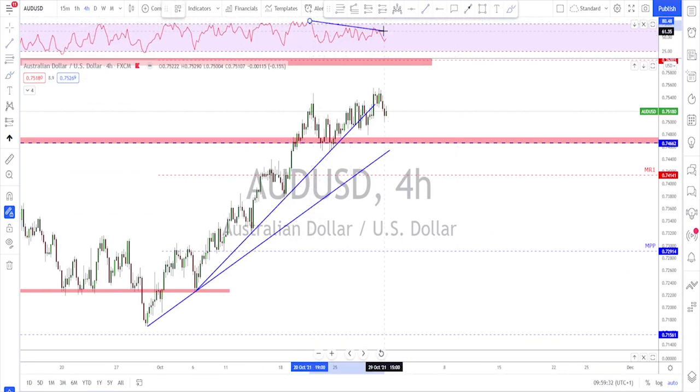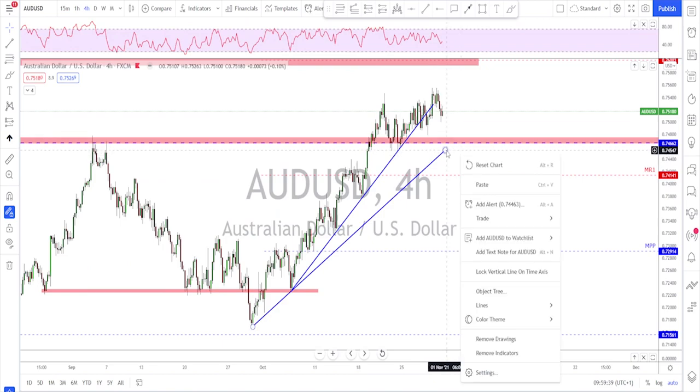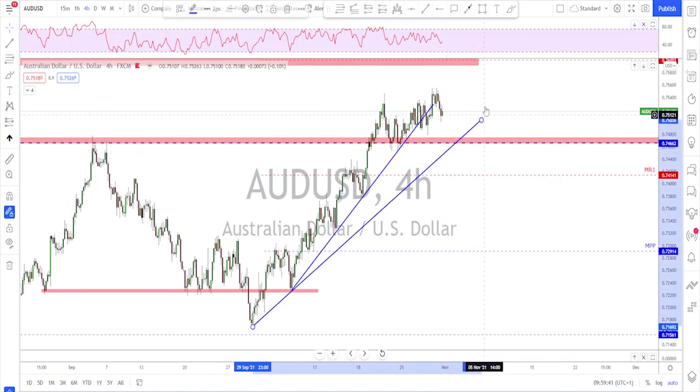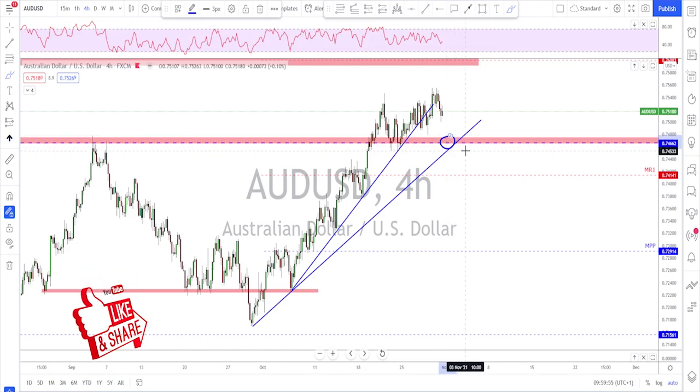The market is still trading above the key structure. As long as that's the case it's trouble for the bears. But as soon as you start seeing a break below the horizontal support and below the trend line, that will be a big dip to the downside. For now, watch this level for a potential bullish attempt to push higher. If they fail to break above the previous high, that's a signal this market might start moving to the downside.